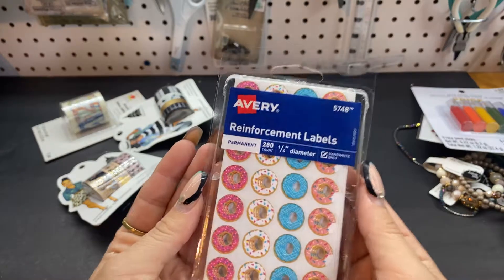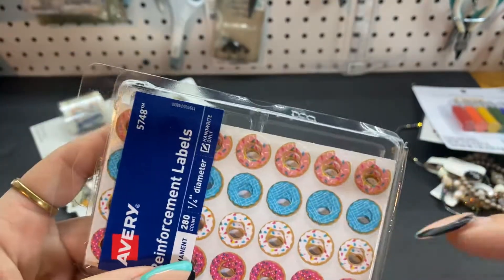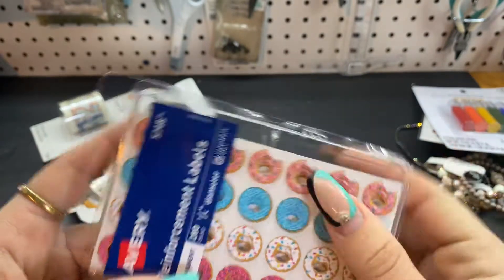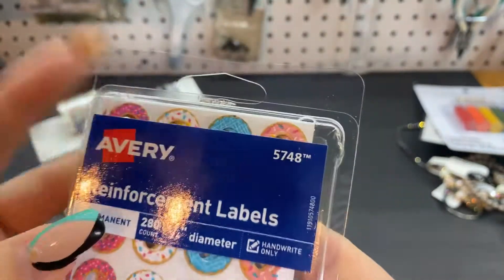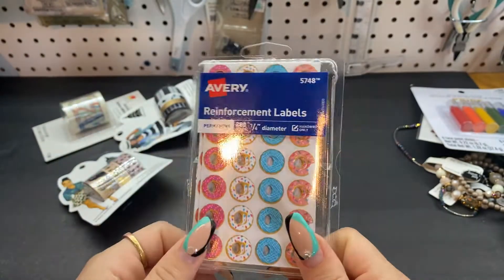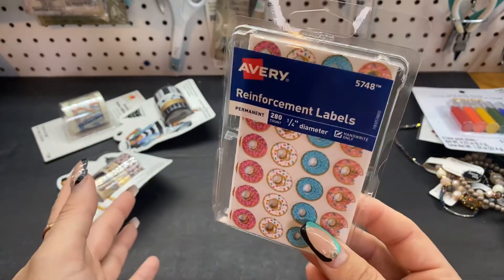Then in the school section, I found these Avery Reinforcement Labels and they are so cute. I've bought these before from Staples a long time ago — these little donut reinforcers, aren't they so cute? You get 280 of them. These were $0.99 and then the 20% off coupon brought them down to $0.80.